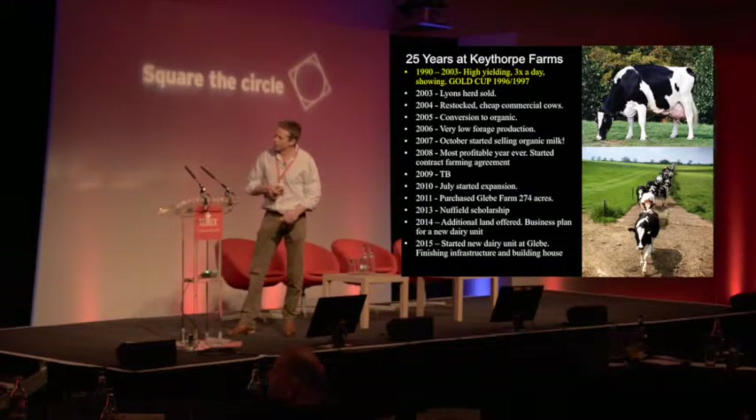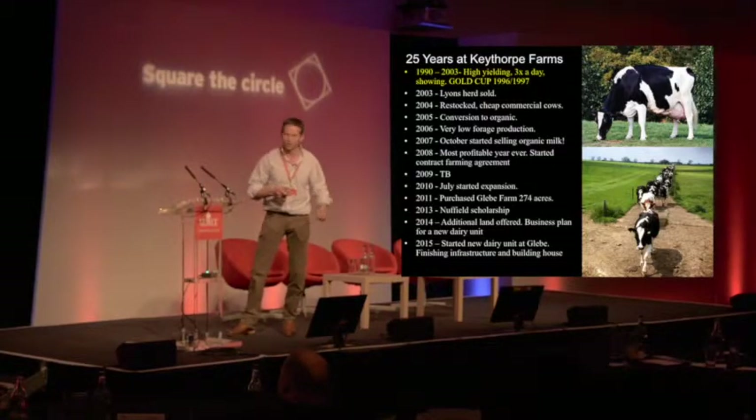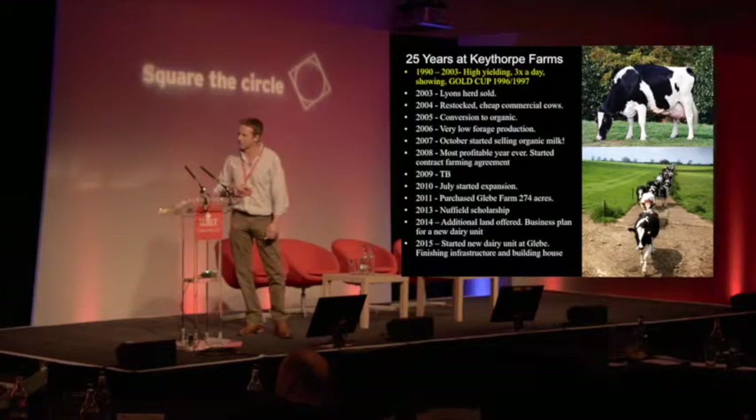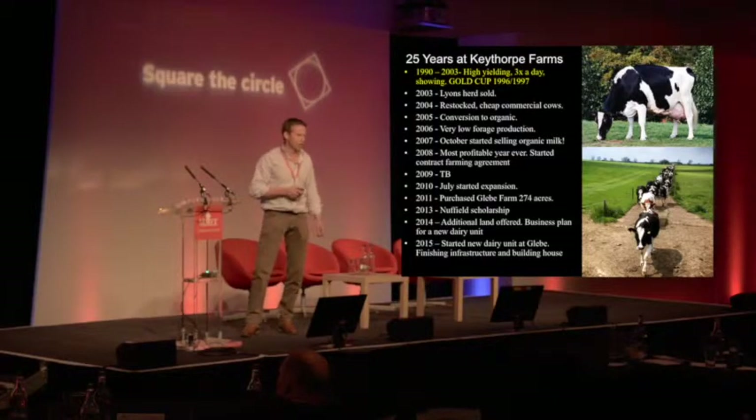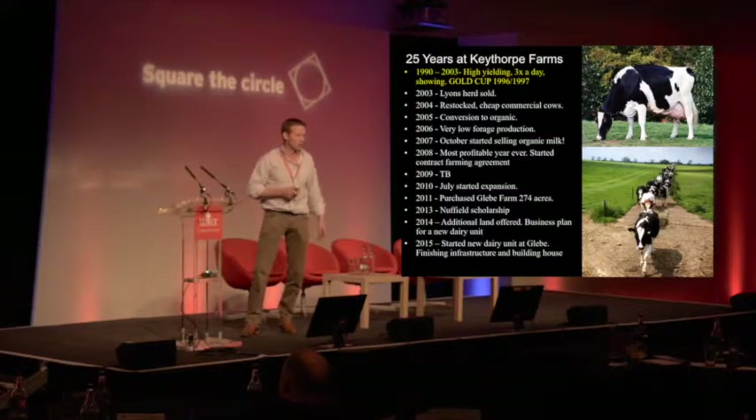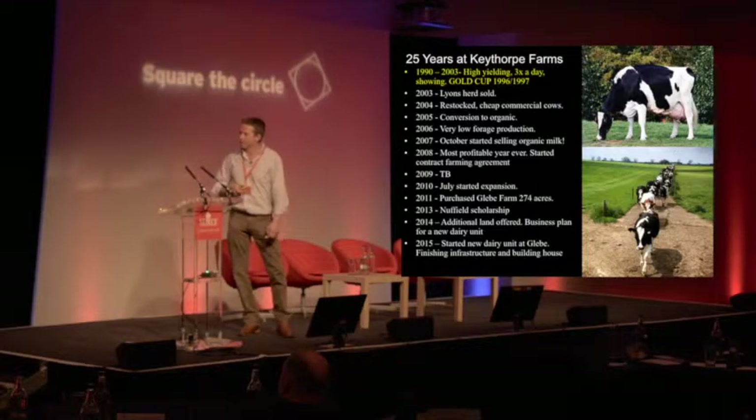We started selling organic milk in 2007. I actually converted quicker than anyone else had before, because I played the system a little bit and bought in a lot of forage. I hit a really good milk price in the autumn of 2007, and then in 2008 we had the most profitable year we'd ever had on the farm. Suddenly Peter Dixon Smith started to take notice and came back on board at that point, which was great.